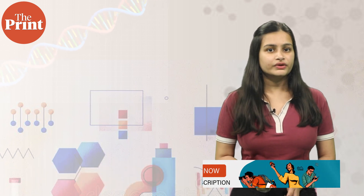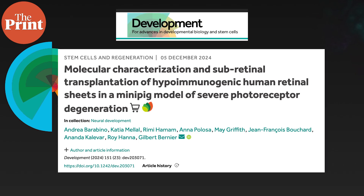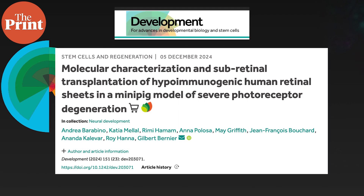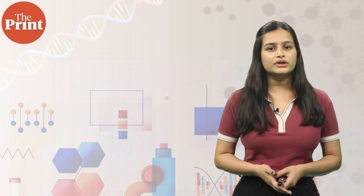They used mini pigs for this experiment because the shape of their eyes is very similar to that of humans. They found that stem cell therapy helped in restoring the vision of these pigs that were suffering from retinal degenerative disease. While the technology isn't human-ready yet, it is a step towards using stem cell therapy for retinal diseases.